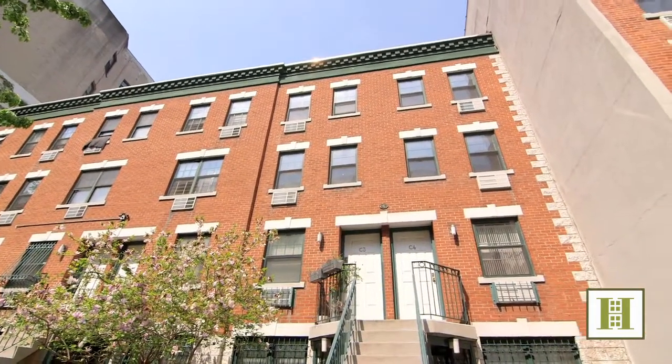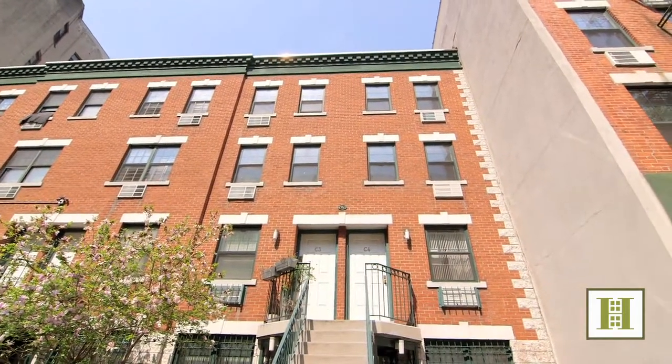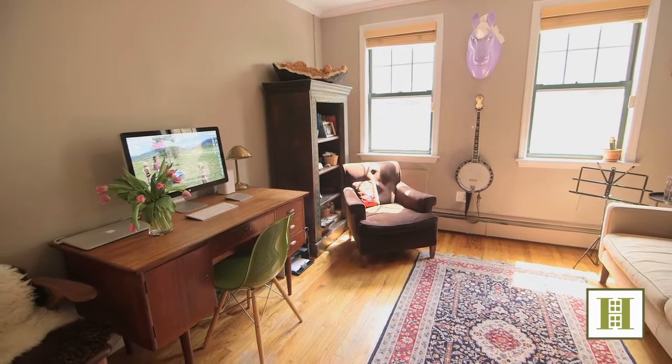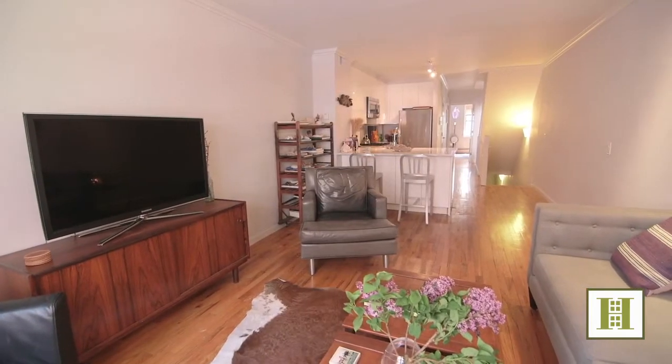Today we're touring this serene, tranquil, and sun-flooded home in the heart of the East Village. This remarkable three-bedroom, two-bath condo offers townhouse-style living in a space that's rarely found downtown.